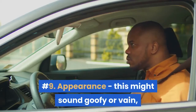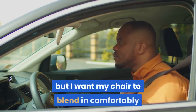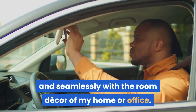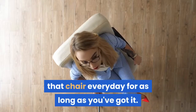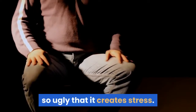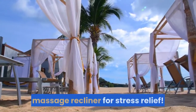Number nine: appearance. This might sound goofy or vain, but I want my chair to blend in comfortably and seamlessly with the room decor of my home or office. Don't compromise on looks for price — you're going to have to look at that chair every day for as long as you've got it. You don't want to be sitting in a chair you think is so ugly that it creates stress, especially when you are using your new massage recliner for stress relief.